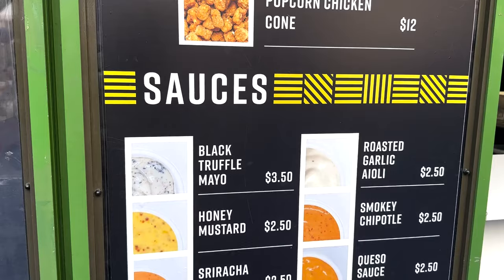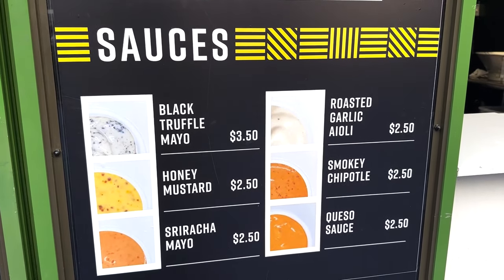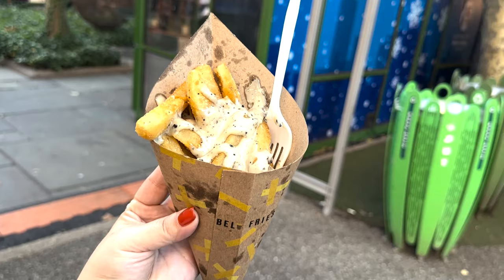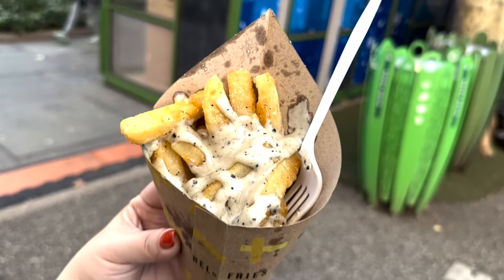For your sauces they have the black truffle mayo, honey mustard, sriracha mayo, roasted garlic aioli, smoky chipotle, and queso sauce. I got the double truffle cone. It smells amazing — all that truffle sauce on there. Those fries look really, really crispy. Let's give it a try.